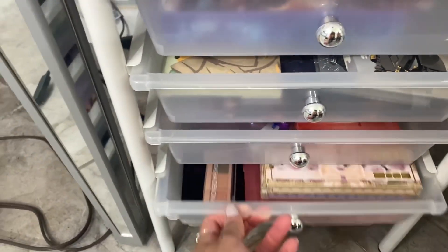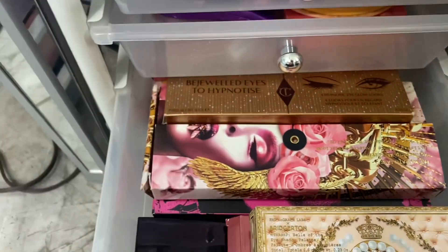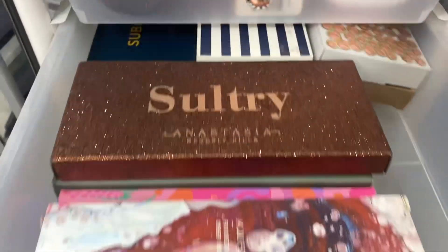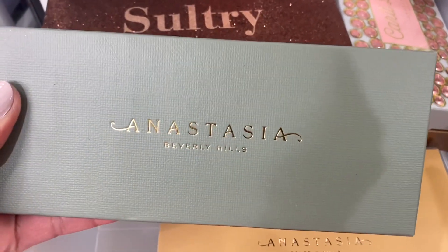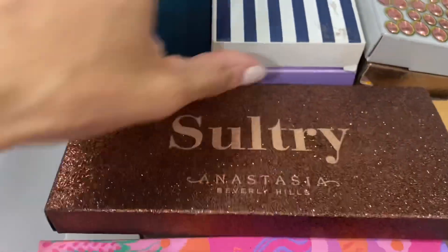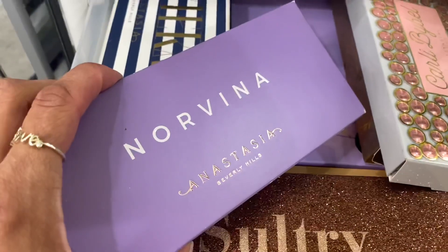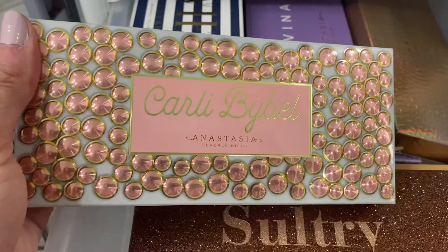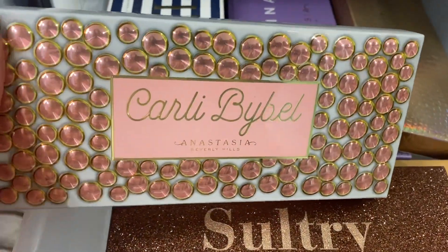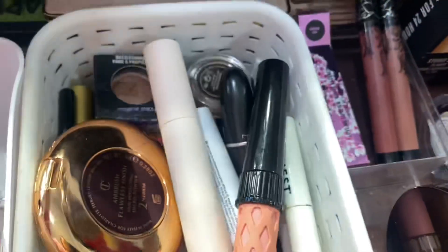For eyeshadow palettes, I'm going to pull Tiny Marvels, and this one from Natasha Denona — the Mini Retro. And this Norvina palette by Anastasia. I'm also thinking about pulling the Norvina or the Cardi B collab — let's pull the Cardi B one.